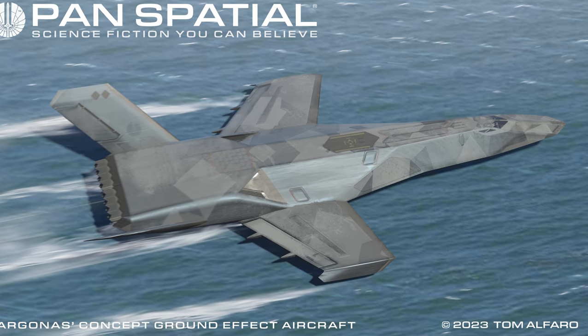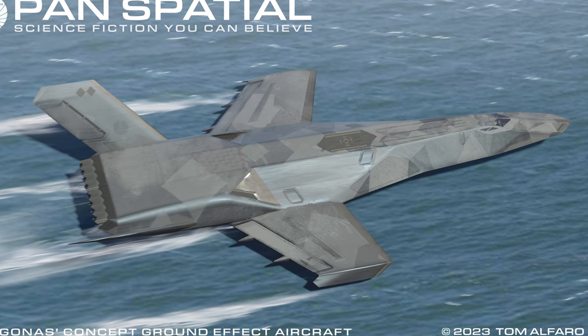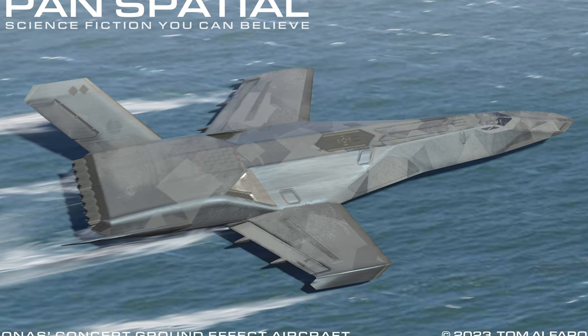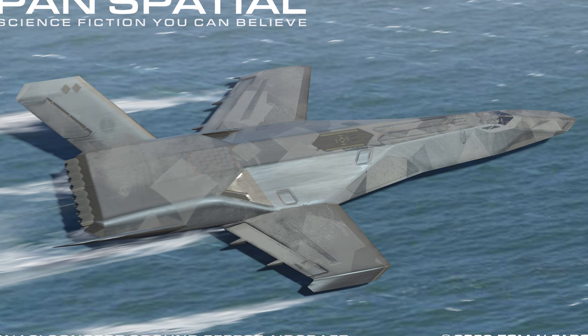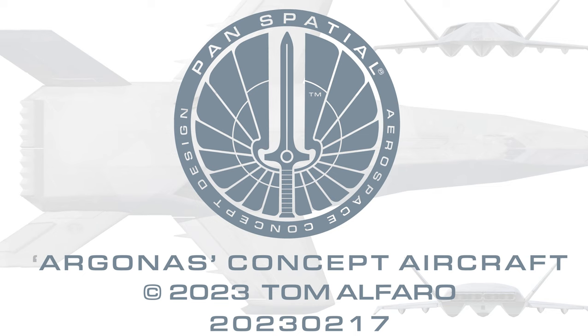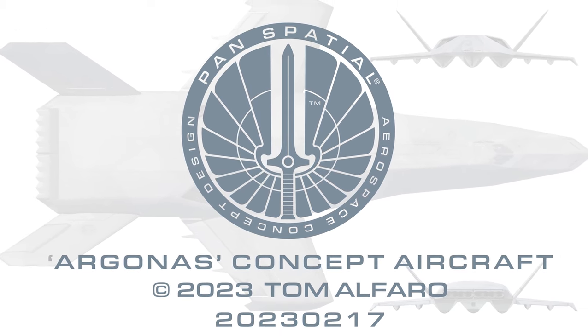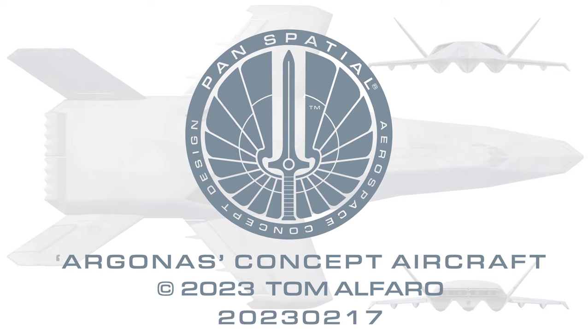The Pan Spatial Argonas Concept Ground Effect Aircraft is a large ground effect aircraft designed to rapidly deliver supporting combat firepower to surface and coastal ground forces. For further information, higher resolution images and diagrams, and design updates, please visit panspatial.com. The link is located below.